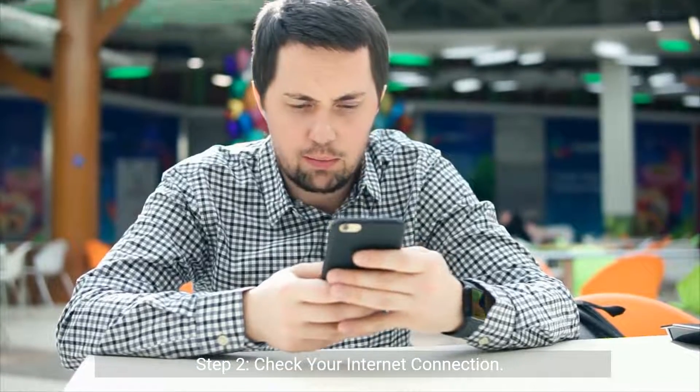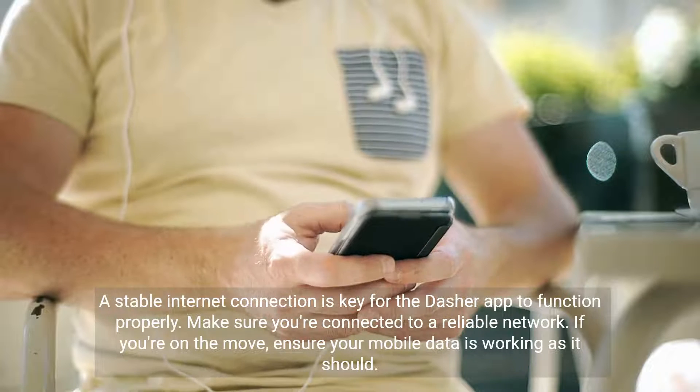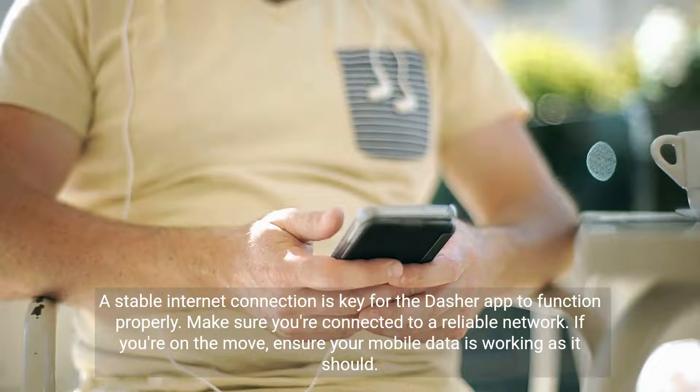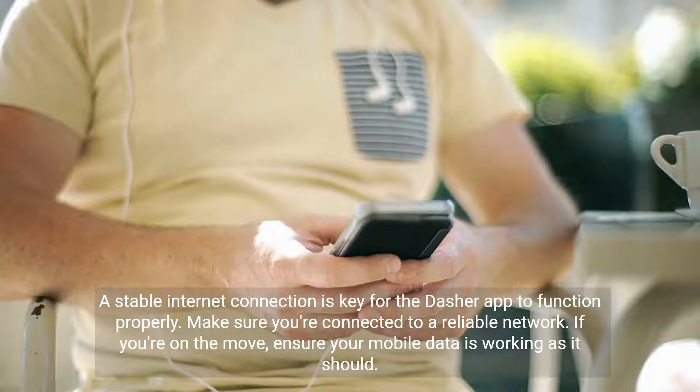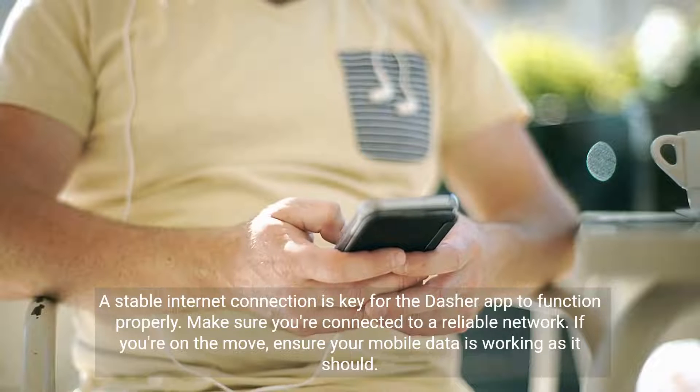Step 2: Check your internet connection. A stable internet connection is key for the Dasher app to function properly. Make sure you're connected to a reliable network. If you're on the move, ensure your mobile data is working as it should.